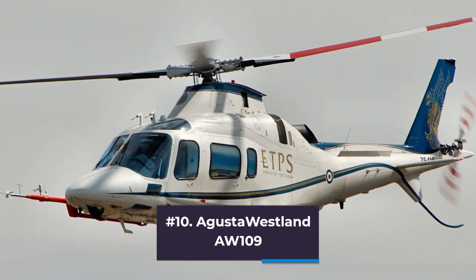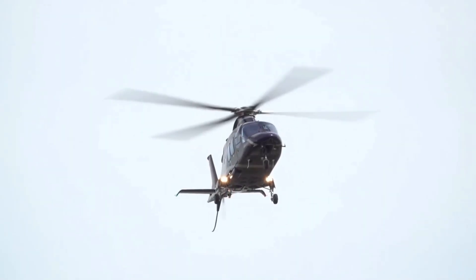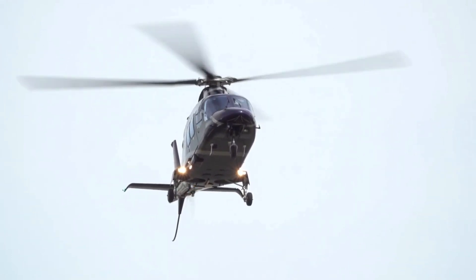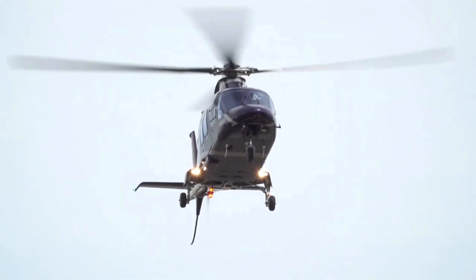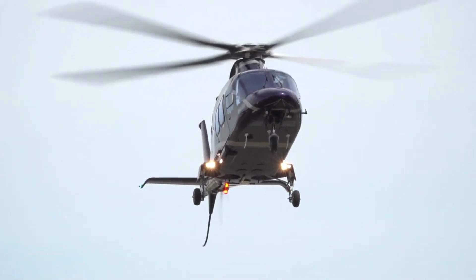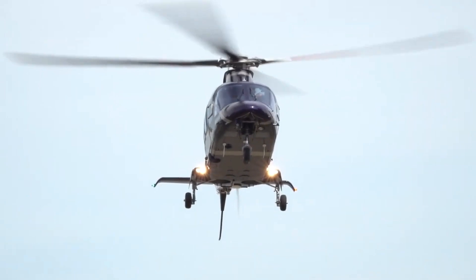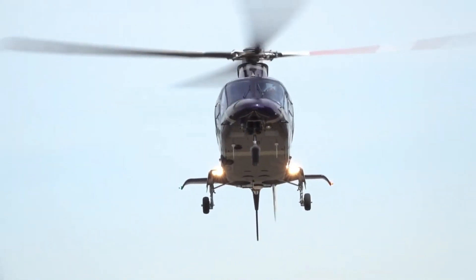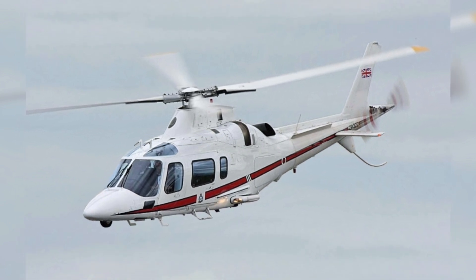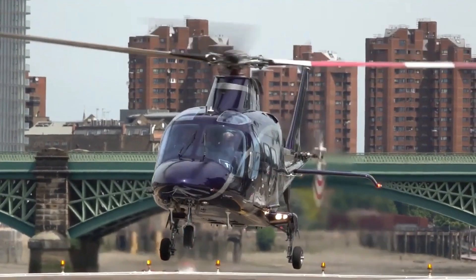Number 10: AgustaWestland AW109. The Leonardo SpA-built AgustaWestland AW109, originally the Agusta A109, is a lightweight twin-engine eight-seat multi-purpose helicopter. Formerly AgustaWestland merged into the new Finmeccanica since 2016. The first mass-produced Italian helicopter, the AW109 has been employed in light transport, medevac, search and rescue, and military duty since 1976.